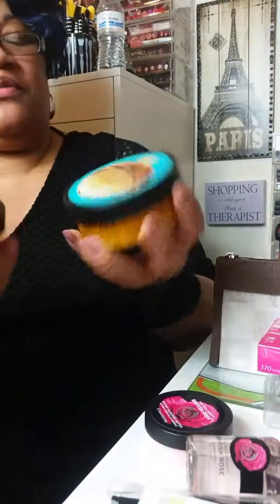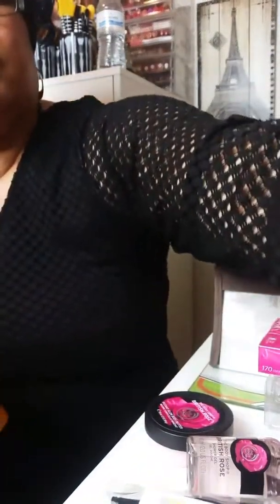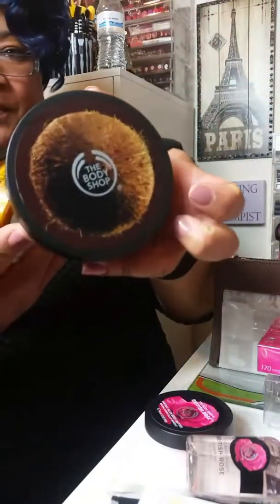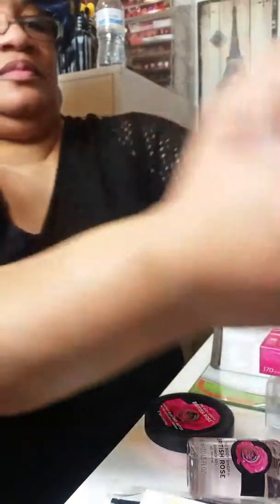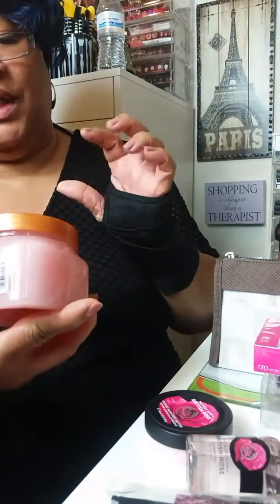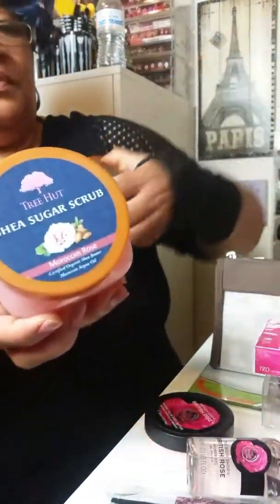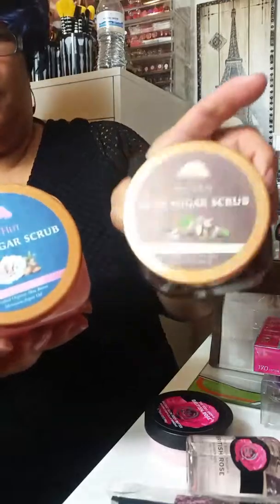This is some body butter from the Body Shop — these two, and then this one here. Tree Hut — this sugar shea sugar scrub. I have this one and this one.